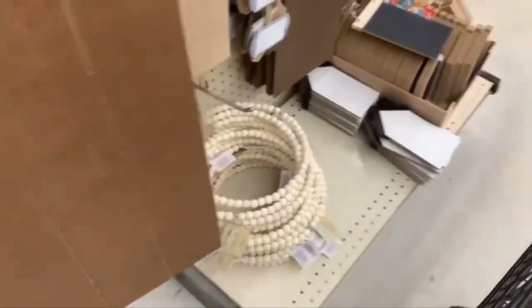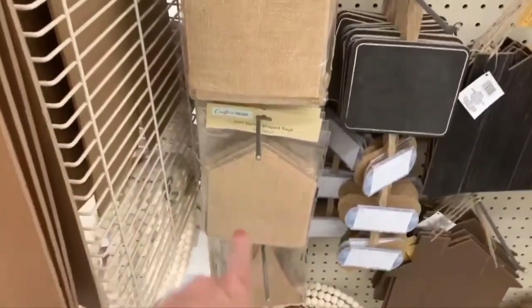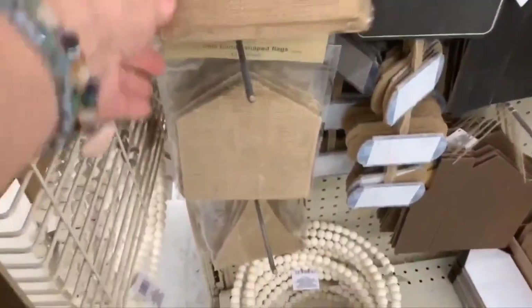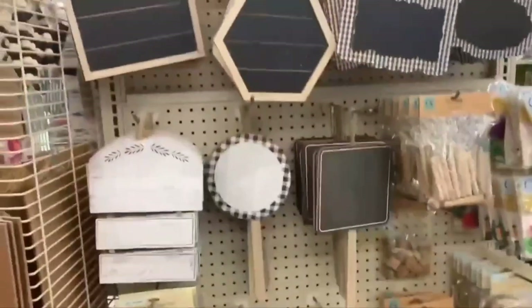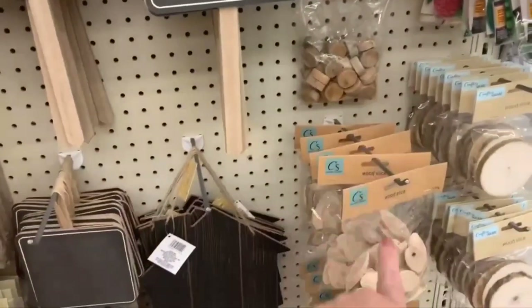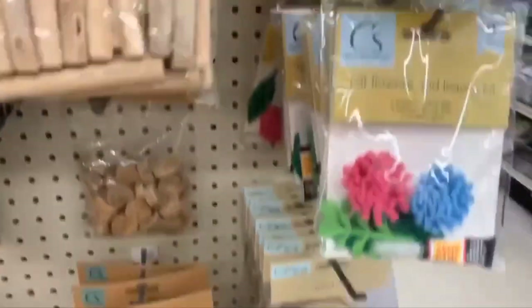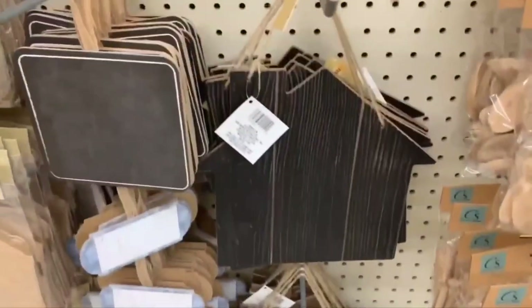Tons of beaded wreaths. Here are the mini burlap shapes you can make flags or garlands out of — the triangle, the house shape, and the pennant. Here's a look at this end cap: new wood pieces coming out for spring, the flowers we just did a craft with, and wood slices. Also some houses, and more houses.